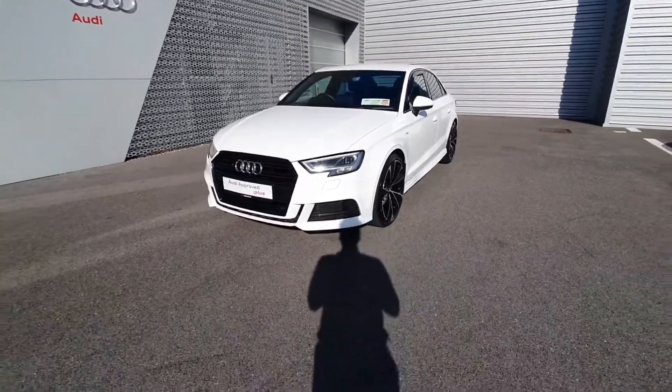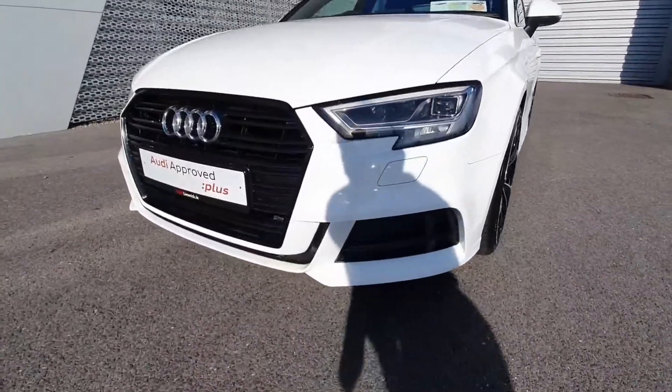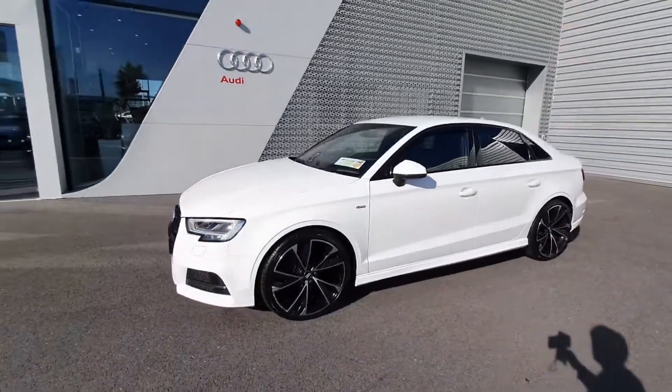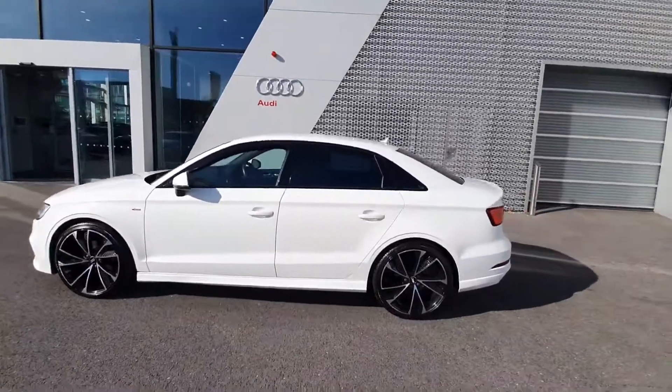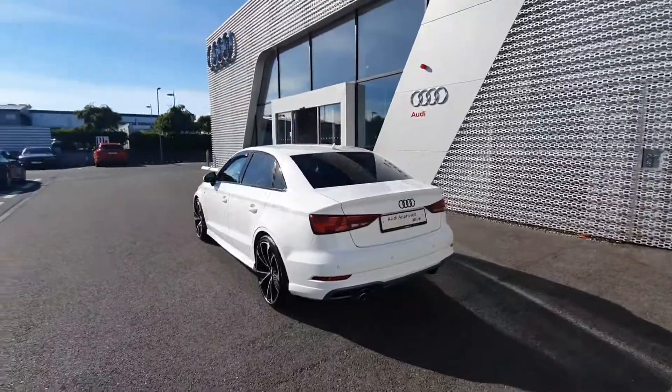Some of the main features on the car are the LED headlights with the daytime running lights, upgraded S-Line grille, 19-inch upgraded alloy wheels with the black styling package, and privacy glass giving you that lovely contrast to the IBIS white metallic paint.